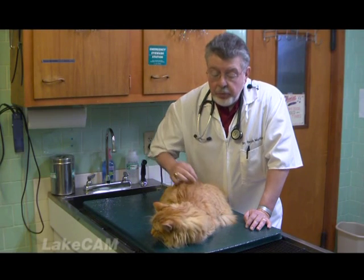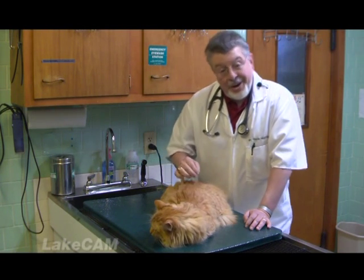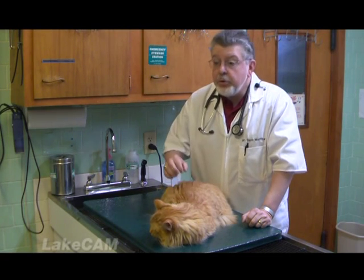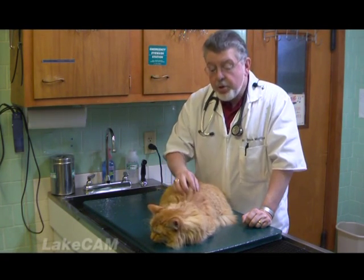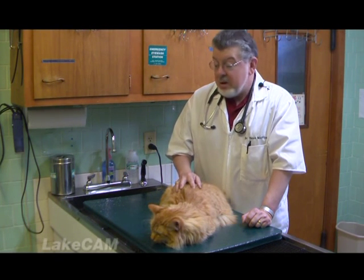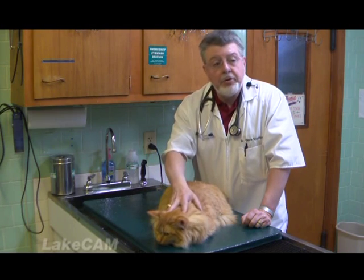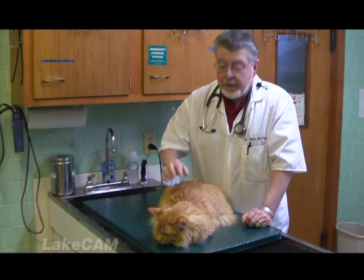One of the problems with doing this, though, is there are some cats — and I own one — who will not eat canned food. They're used to eating dry food. So when you try and switch them over, they look at it and go, I don't eat this stuff. And cats will literally starve to death surrounded by food if they don't recognize it as food.